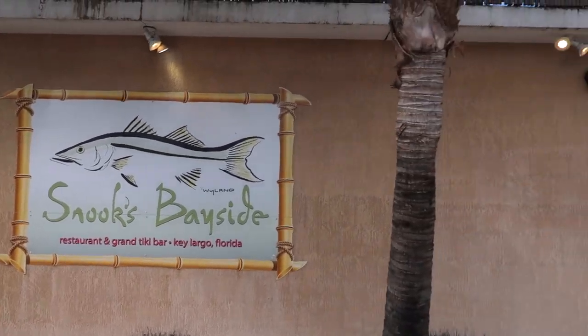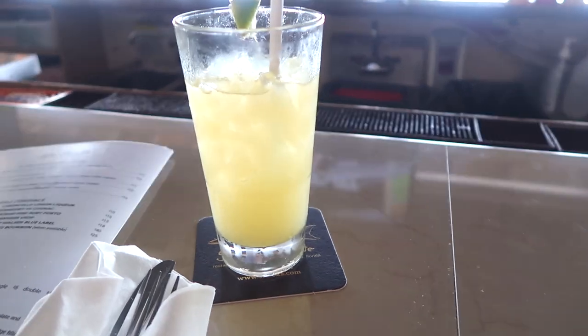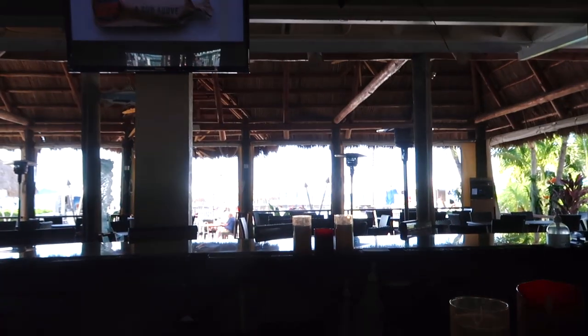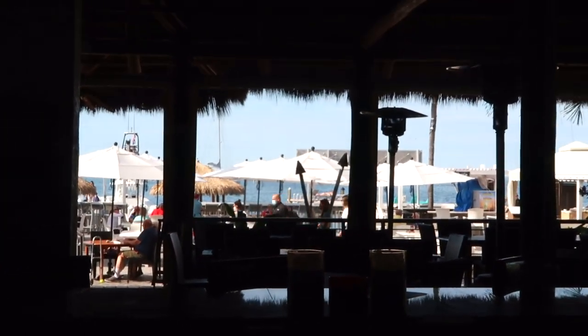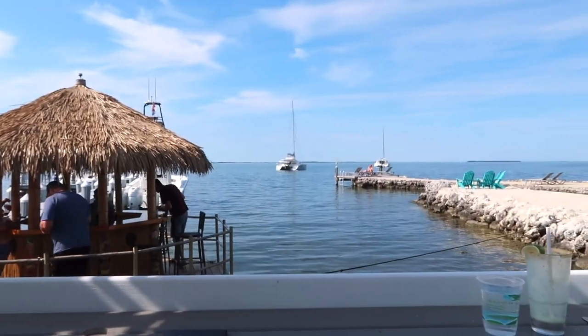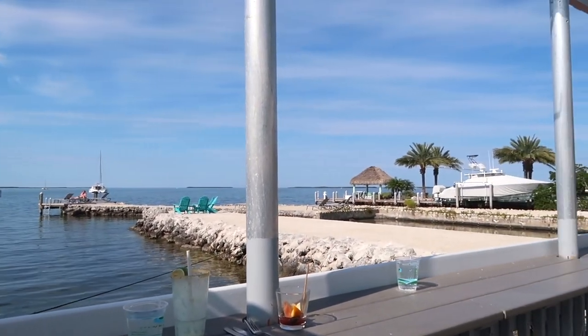Snook's Bayside restaurant. Got a margarita, some conch fritters, and Tito's and soda. And oh, we got a view out there — do you see that view? Oceanfront paradise of Key Largo. I can't believe this is their January.